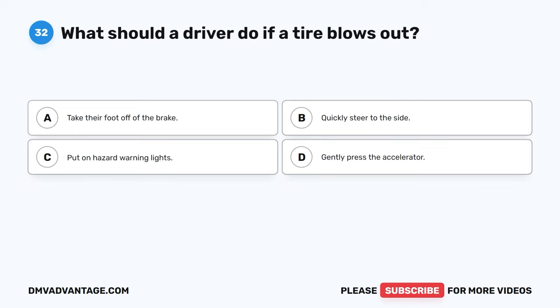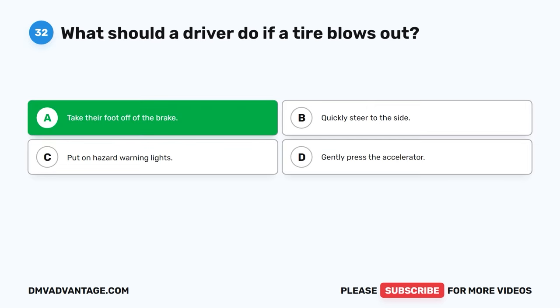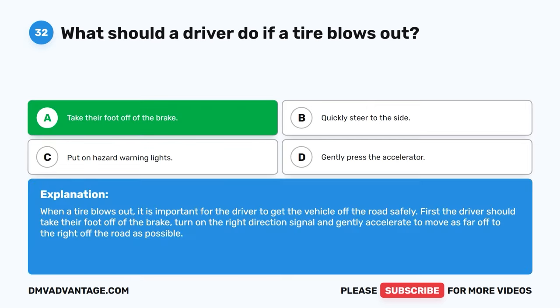Question thirty-two. What should a driver do if a tire blows out? A. Take their foot off of the brake. B. Quickly steer to the side. C. Put on hazard warning lights. D. Gently press the accelerator. The correct answer is A, take their foot off of the brake. When a tire blows out, it is important for the driver to get the vehicle off the road safely. First, the driver should take their foot off of the brake, turn on the right direction signal, and gently accelerate to move as far off to the right of the road as possible.